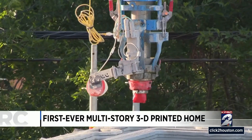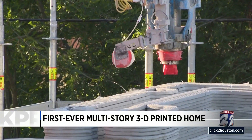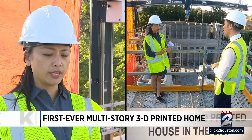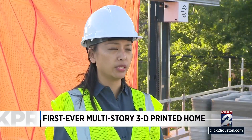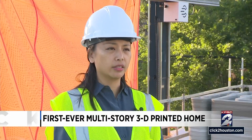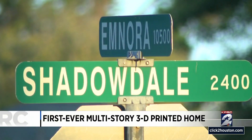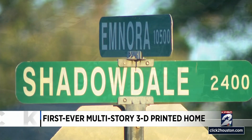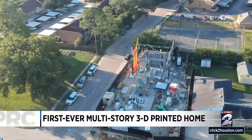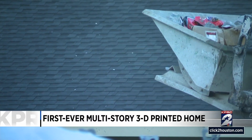3D printing has multiple advantages. It depends on the type of home that you want to build. If you want very straightforward structures, 3D printing can fulfill and eliminate the number of labor involved and also the time involved. The project in progress at the corner of Mnora Lane and Shadowdale Drive in Houston's Spring Branch neighborhood focuses on how to integrate 3D printing more efficiently with the rest of conventional building trends.